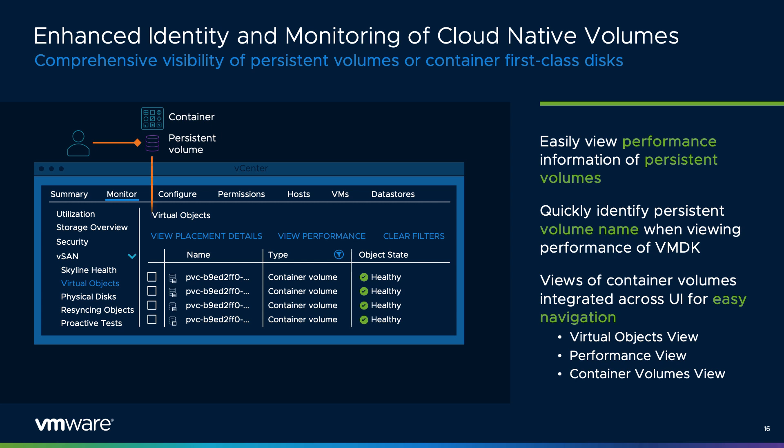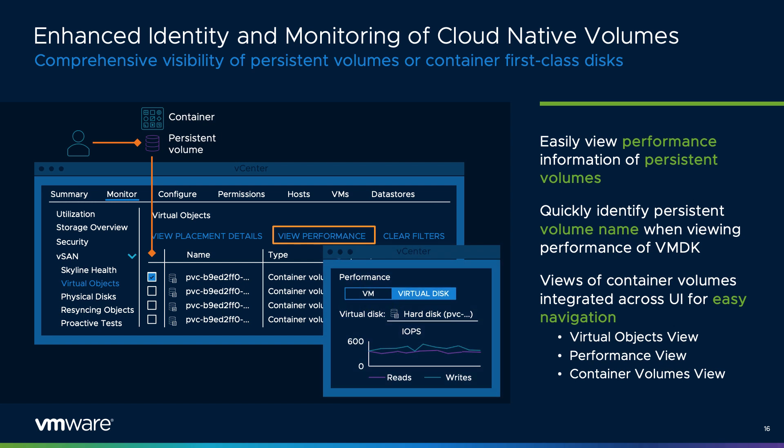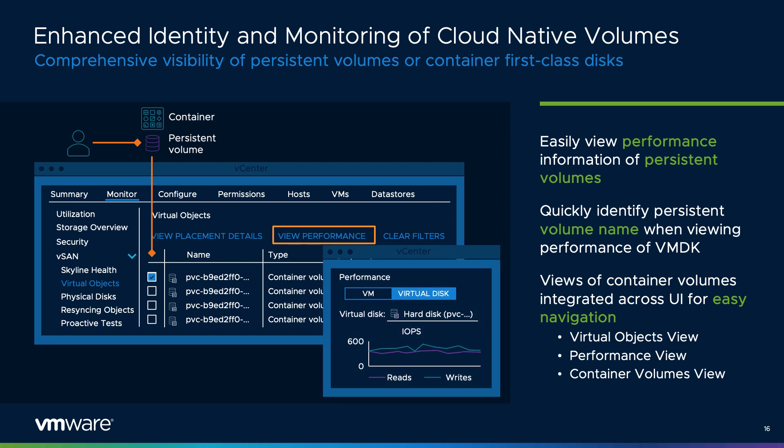Many environments are adopting applications built in containers that use persistent volumes. To ensure that these persistent volumes are treated as first-class citizens in a vSAN environment, vSAN 7 Update 3 introduces enhanced levels of visibility for persistent volumes. One can now easily identify the persistent volume name when viewing performance information of a VMDK and drill down for an easy understanding of performance. The user interface has been reworked with comprehensive cross-linked information for easy navigation.